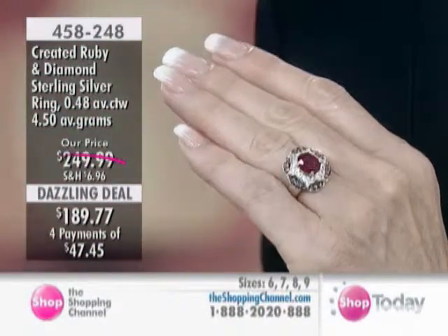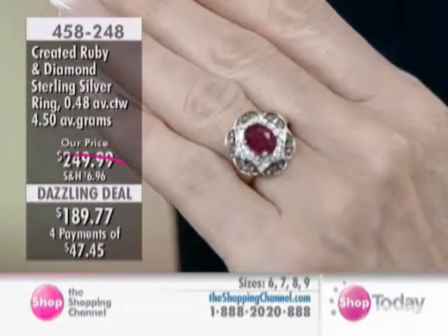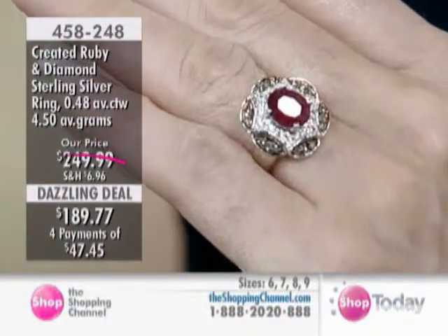That would be very difficult to find, first of all, if you could find a flawless ruby. And certainly the price would reflect that, and it would be quite costly.